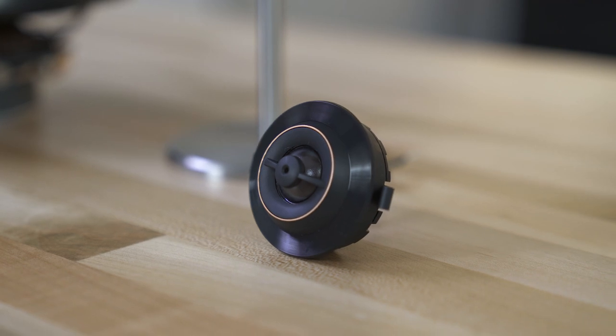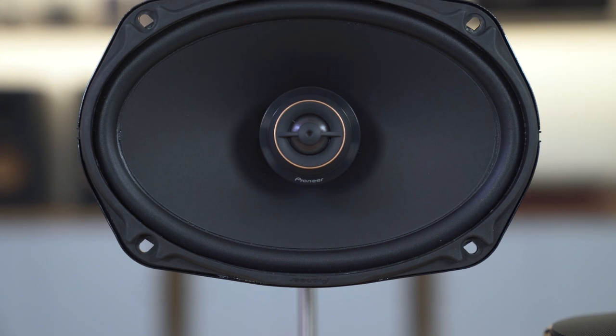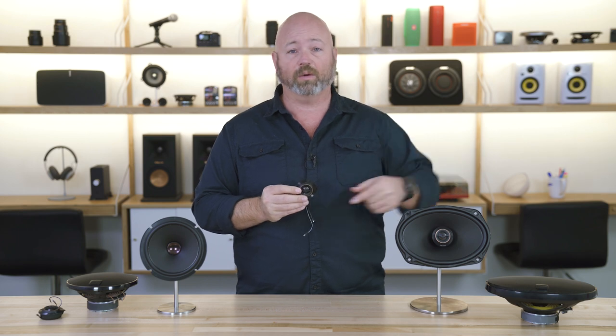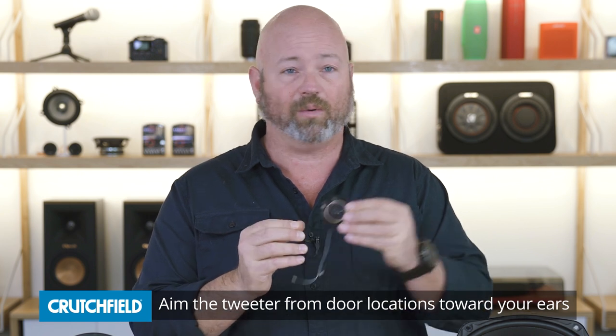Good solid mid-range, and then the one-inch textile tweeter sounds soft but clear. It's a big one-inch tweeter, so you're going to get a lot of highs out of this. Whether you're going for the component tweeter where you mount it separately, or the coax tweeter where it's built in, it's a one-inch aimable textile dome tweeter, so you can get the music aimed right at your listening position no matter where you place the tweeter.